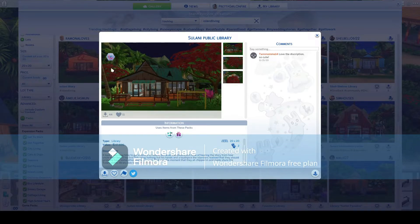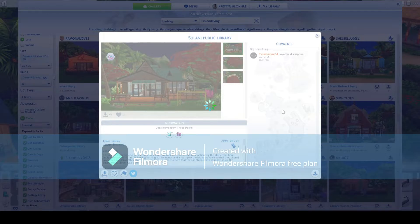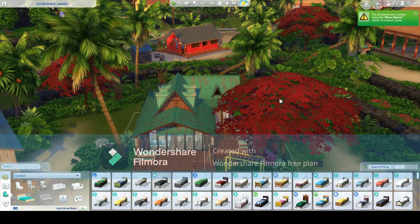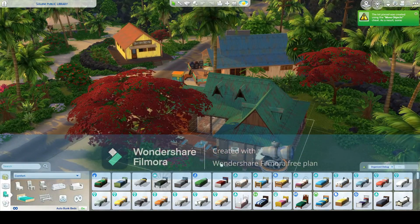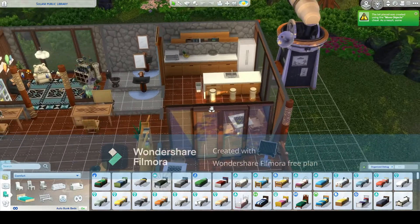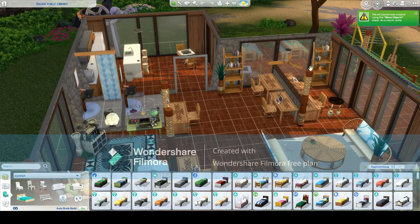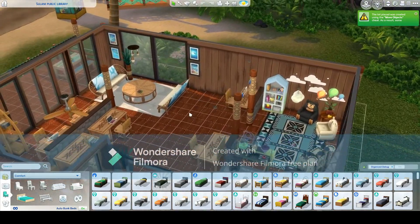I'm going to choose this one and place this lot, update the venue type, and yes I know this is going to delete the current lot — that's okay. There we have it — a little library! It's got a little kids jungle gym, a telescope, and the inside is quite cute. It's got some computers, even a little kitchen, a little place to play chess, and a kids area. Very cute indeed.